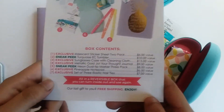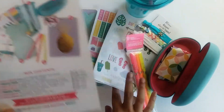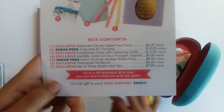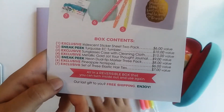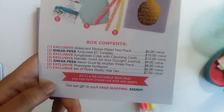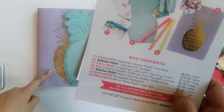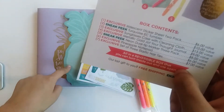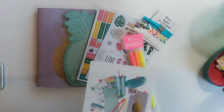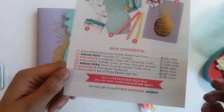As we can see here, a lot of these things are actually exclusives. The two-sheet sticker pack is exclusive to the box. The tumbler is a sneak peek, so it will be coming out later on their website. The sunglass case is exclusive. The 'jot your thought' journal is exclusive. The markers are a sneak peek. The pineapple notepad is exclusive. And the elastic hair ties are exclusive. So there are a lot of things you only get in this box, and some things that will come out later.